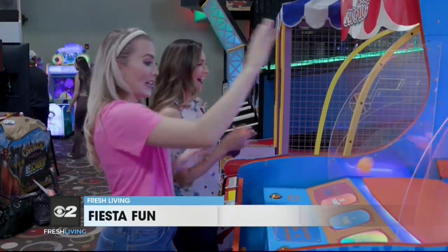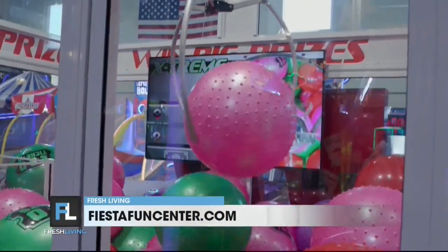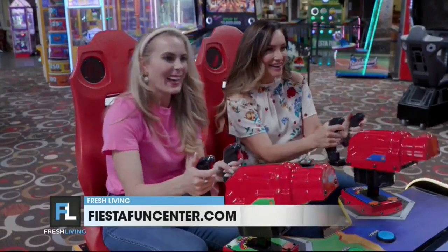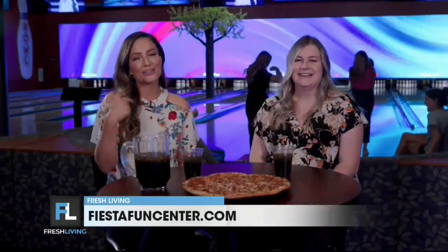Here in the arcade, we're consistently getting new games, so if you've been before, come again because there may be something new. We try to stay really up-to-date. We get about three to five new games every year just to mix it up and keep those kiddos busy — and kiddos at heart, like me.